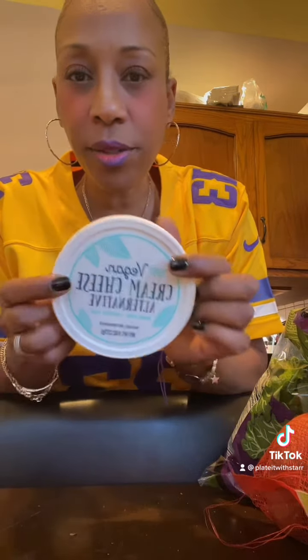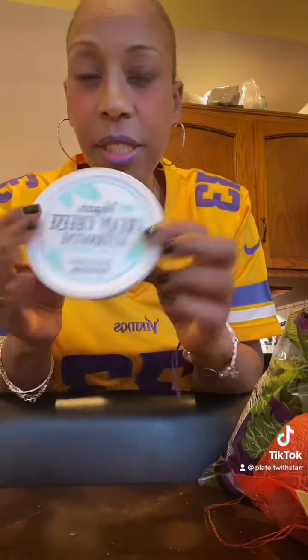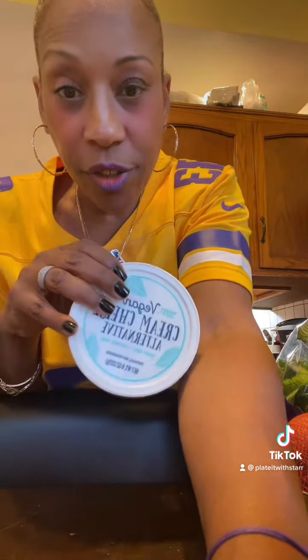I'm going to be making a couple dips and they require cream cheese. This cream cheese also goes in my mac and cheese — my vegan mac and cheese. I've never tried this one before, so it better be good! Let me know if you've tried it.